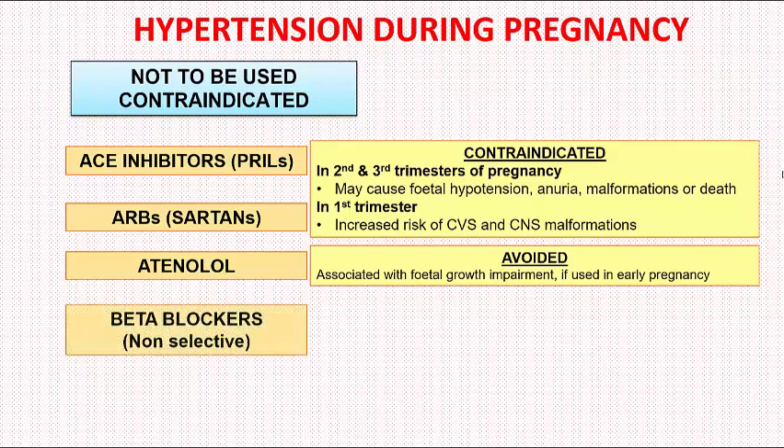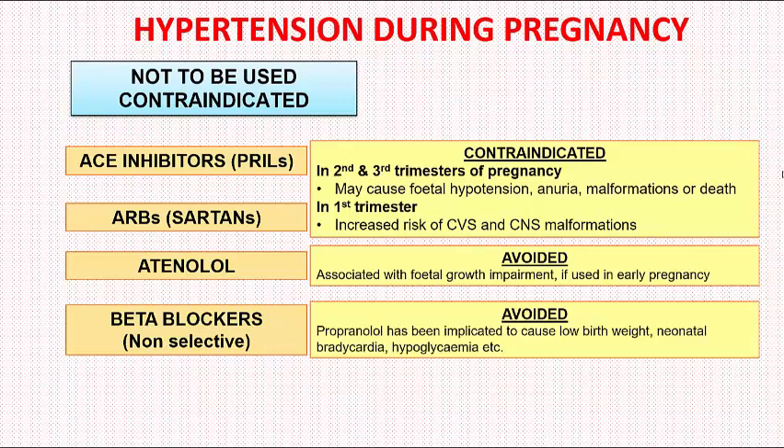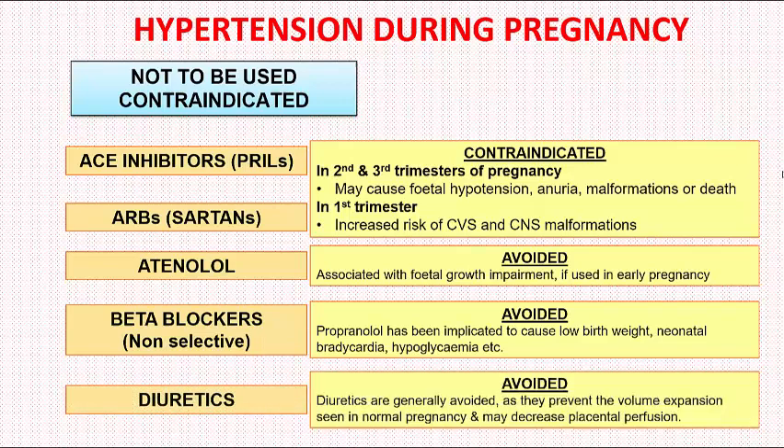The next group to avoid are non-selective beta blockers such as Propranolol, which has been implicated in causing low birth weight, neonatal bradycardia, and hypoglycemia. Diuretics should also be avoided as they generally prevent the volume expansion that normally occurs in pregnancy and may decrease placental perfusion. We remember all these contraindicated drugs by the mnemonic ABD — A for ACE inhibitors, ARBs, and Atenolol; B for non-selective beta blockers; and D for diuretics.